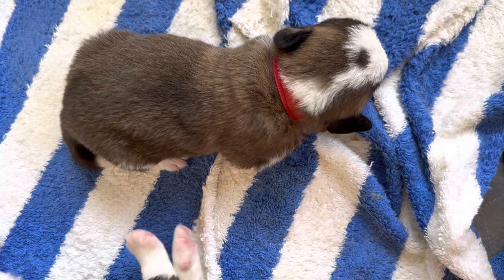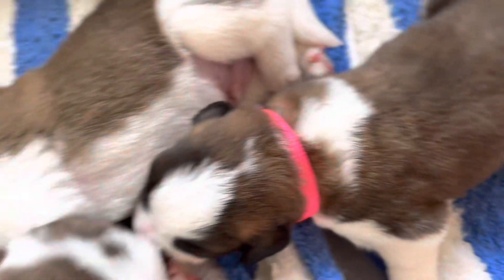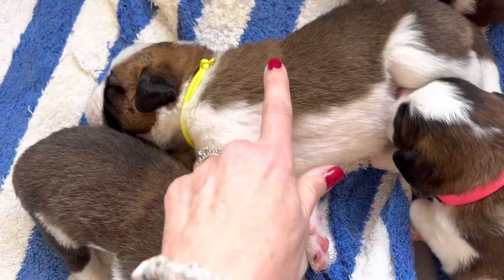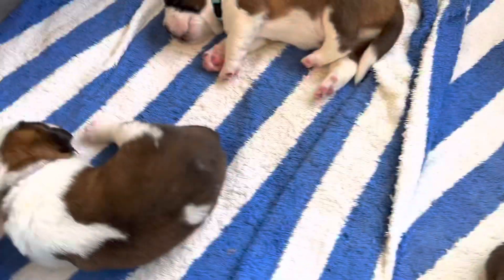The next puppy I'm waking up is Sloan. Sloan is a girl named after my son's good friend. Let's see if Sloan's eyes are open. Sloan is more active than Duke. The larger puppies tend to be calmer — so that would be Duke, Scott, who's hiding right here, and Lavender, who is hiding over here.